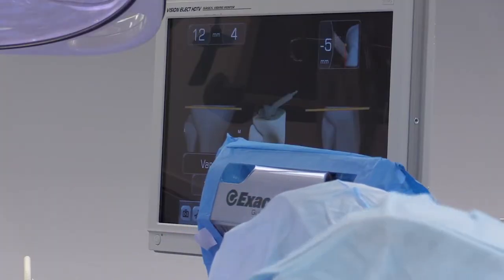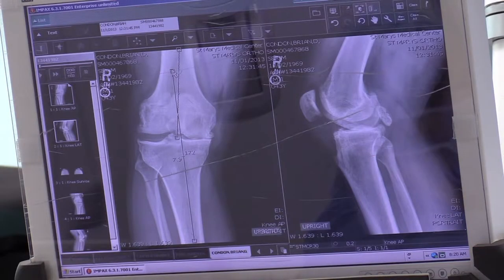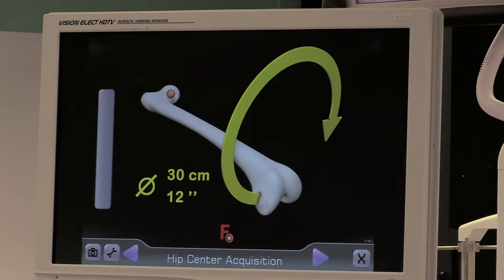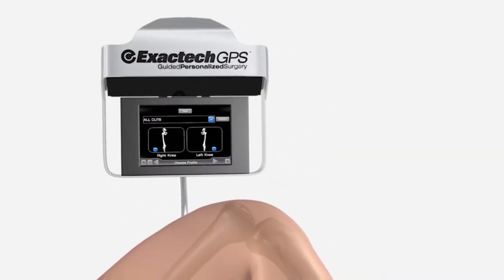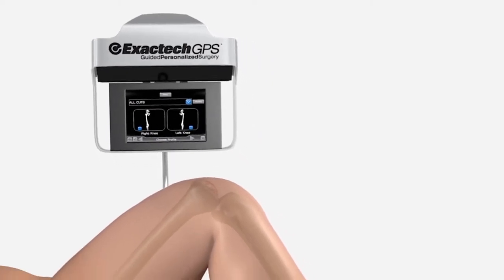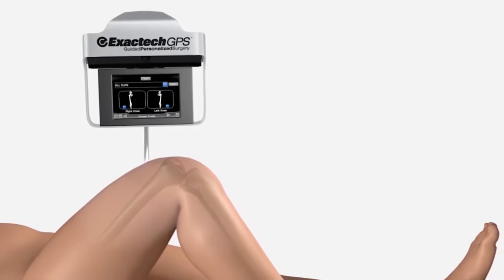Precise alignment of the implant is critical to the longevity of the implant. The risk of implant failure increases dramatically when alignment is off by three degrees or more. But thanks to its remarkable precision, the ExacTech GPS has been found to be accurate to within less than one degree of alignment. The reason for doing this in large part is to improve the alignment and the precision and accuracy with which we make the cuts during surgery.